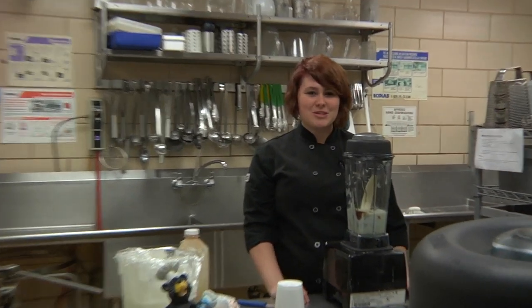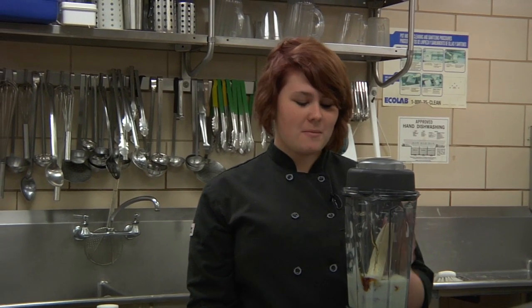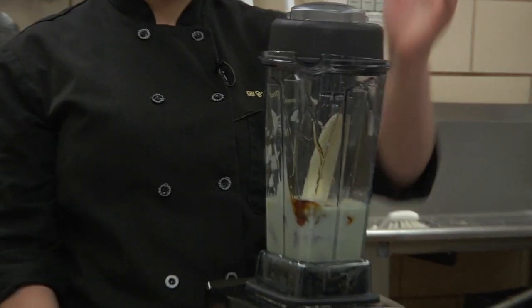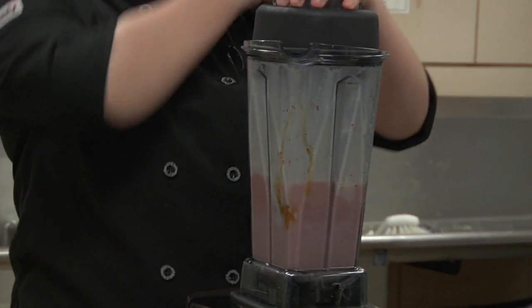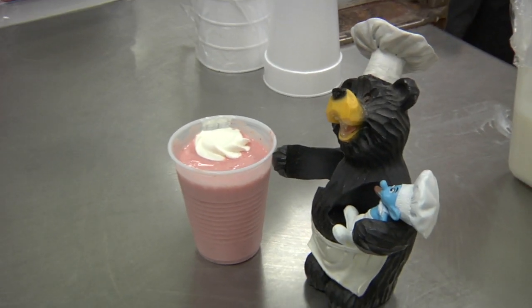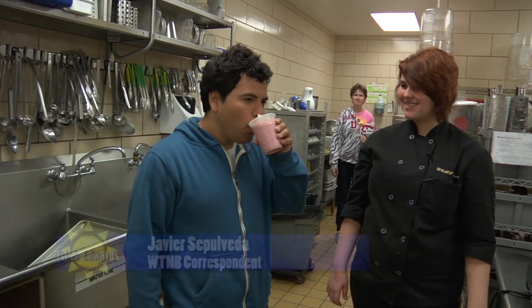My name's Haley and I'm going to show you how to make a smoothie. Right now I have strawberries, milk, yogurt, orange juice, honey, and a banana in here. [blending] Mmm, it's really good.